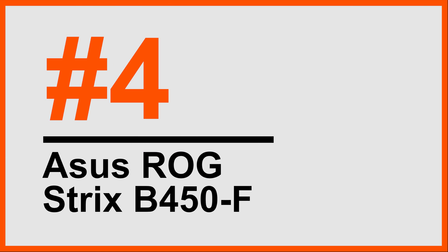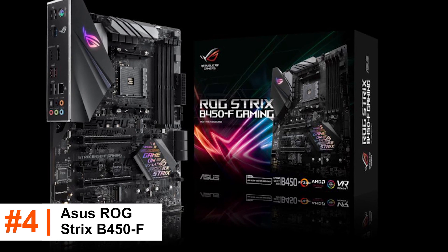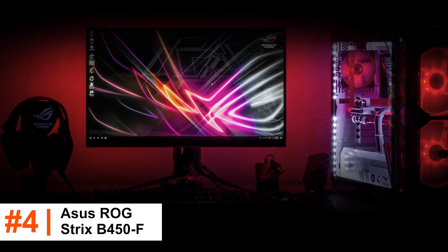Number 4: Asus ROG Strix B450F. The Strix B450F Gaming is classed as a mid-range board and is part of the Republic of Gamers lineup, which places an emphasis on gaming and related premium features.